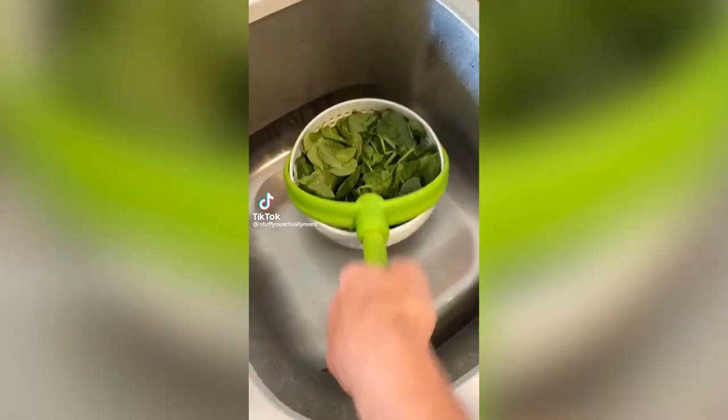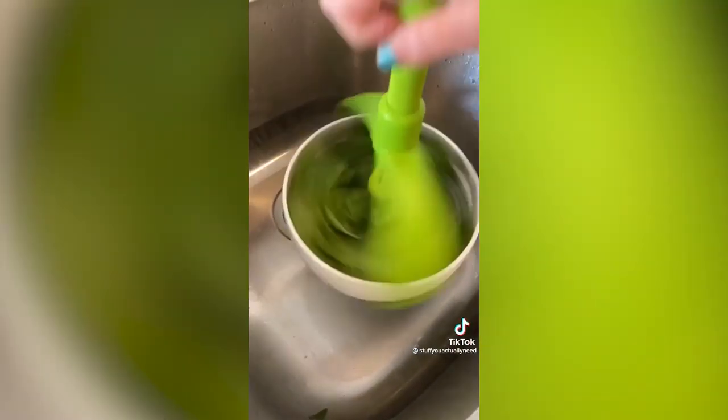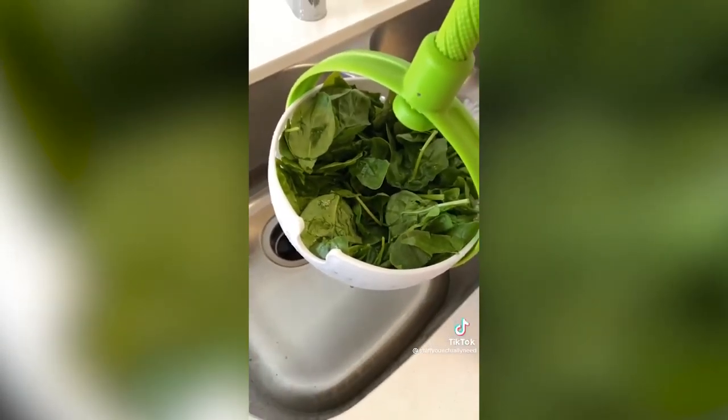This is just a really cool colander that spins your fruits, veggies, and pasta dry. That's so cool and fancy and sophisticated and genius and fun.